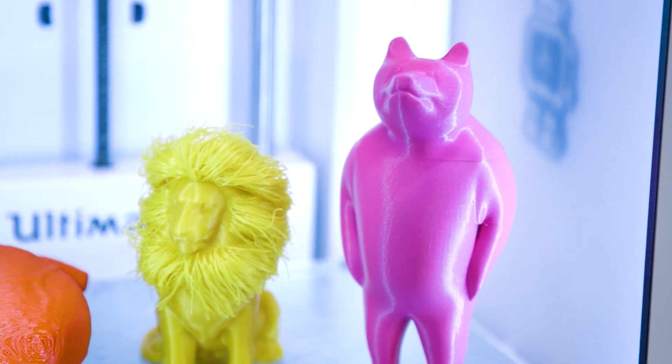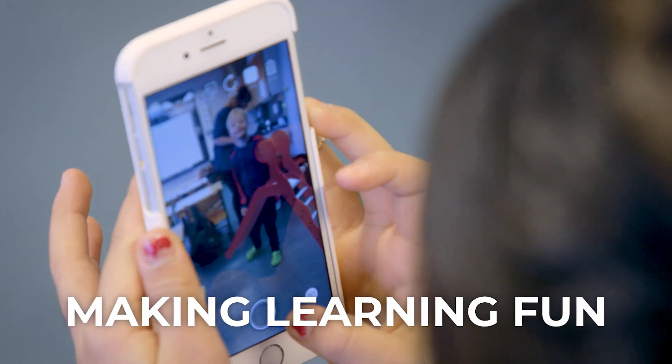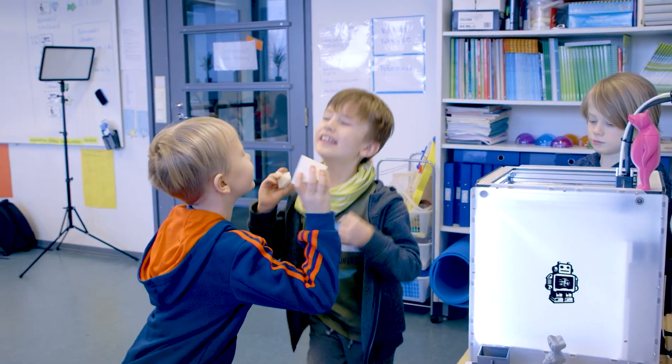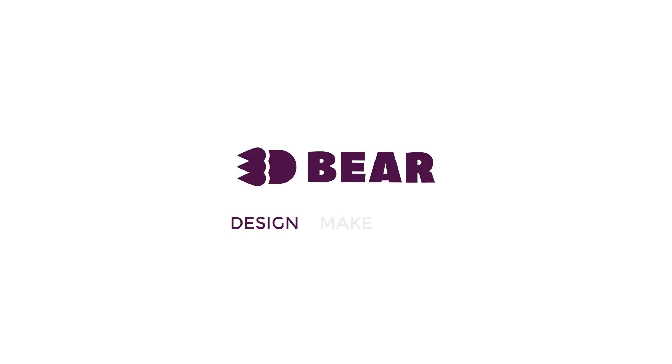Unleashing children's creativity has one great benefit over others: it makes learning fun, and that's the way we think education should be. 3D Bear — design, make, and learn using 3D technologies.